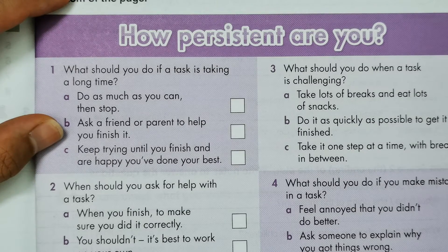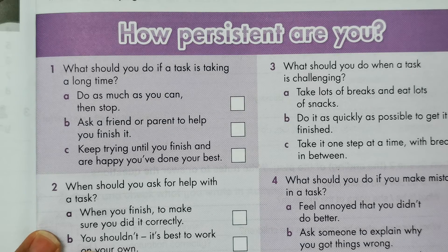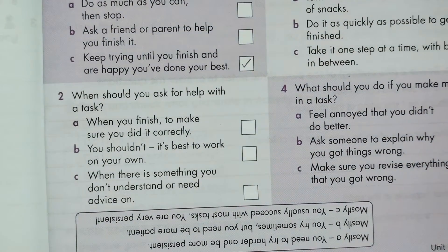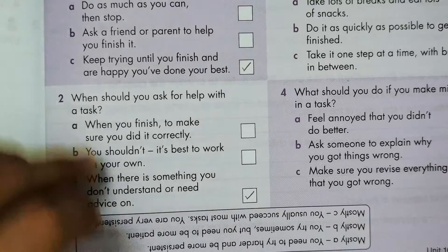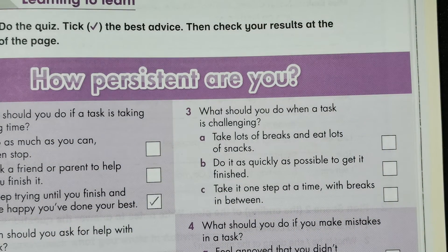So what should you do if a task is taking a long time? Keep trying until you finish and are happy you have done your best. Number two: when should you ask for help with a task? When there's something you don't understand or need advice on. Number three: what should you do when a task is challenging? Take it one step at a time with breaks in between.